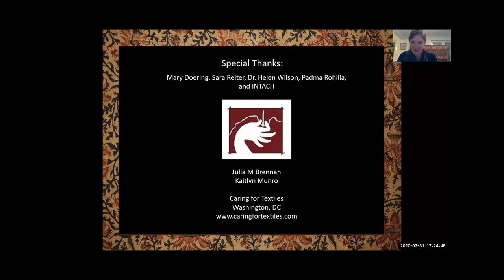Bibliography. Thank you all again for having me, and thank you Padma. Thank you, Kathleen. That was a very informative presentation. Any questions?